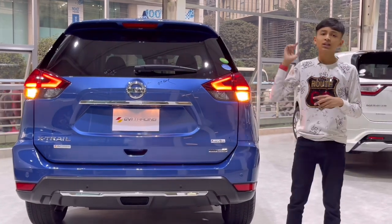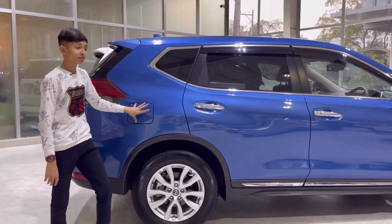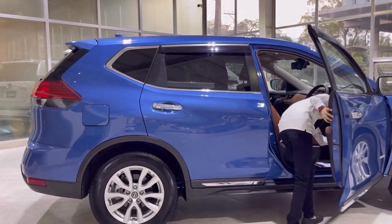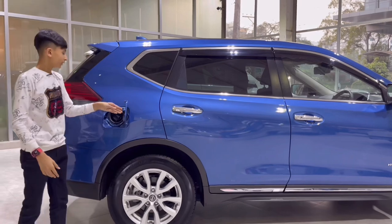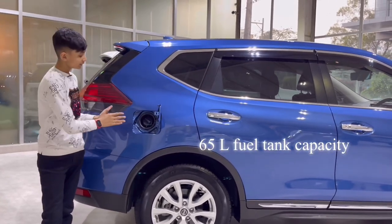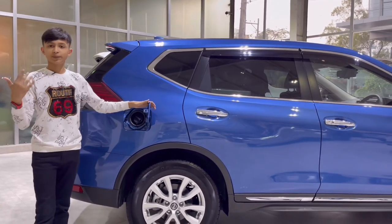Now let's show you the side profile. First, the fuel tank — you have to open it from the inside. The fuel tank capacity is 65 liters, which is a decent size. Since it's a hybrid, it won't consume as much fuel as a petrol-only version.